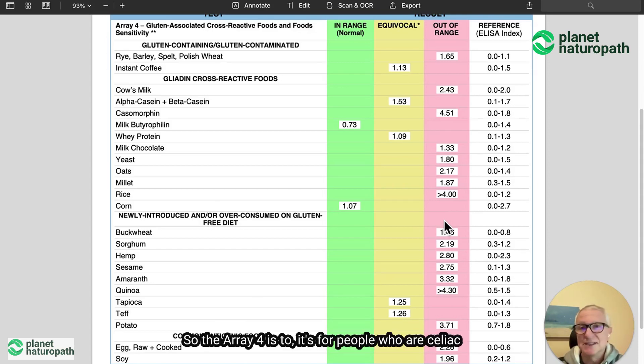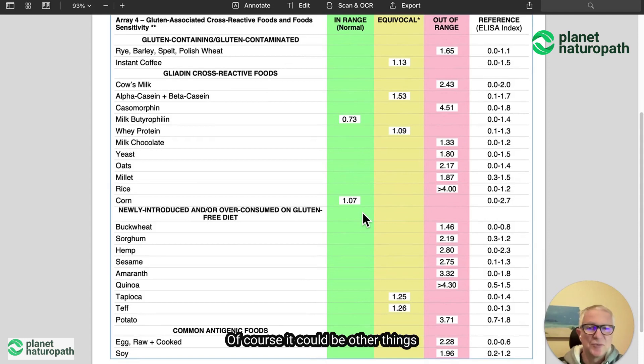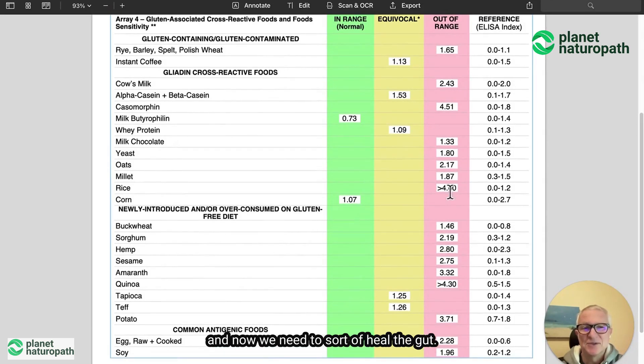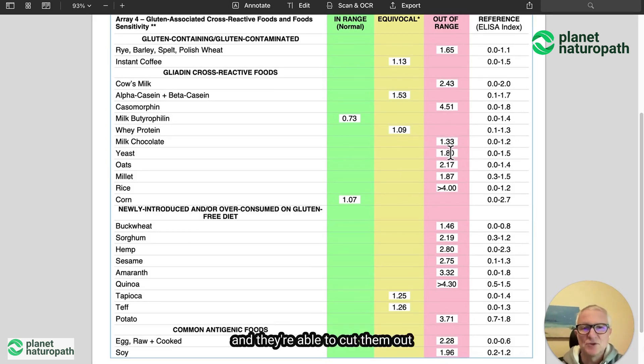The Array 4 is for people who are celiac or non-celiac gluten sensitive, who potentially are still getting symptoms and want to find out what foods could be those triggers. Of course, it could be other things like gut dysbiosis, infections, and doing a stool test could be a good idea to rule those types of things out. But in this case, we've done all that, and now we need to heal the gut, cut out these foods temporarily, and reassess the symptoms. Usually when people identify these markers and are able to cut them out, they get a big improvement in symptoms.